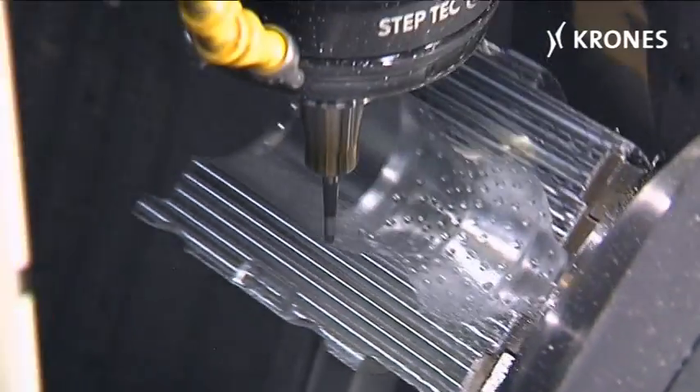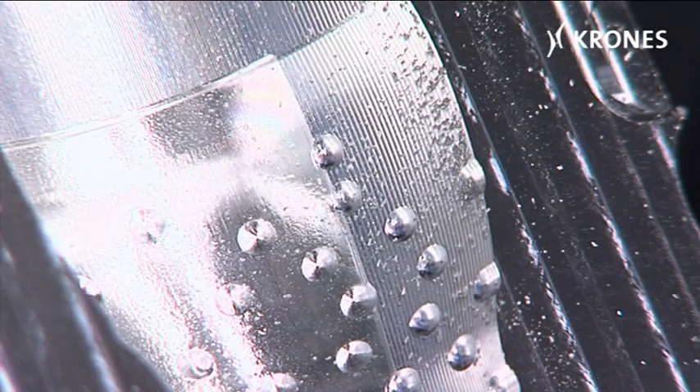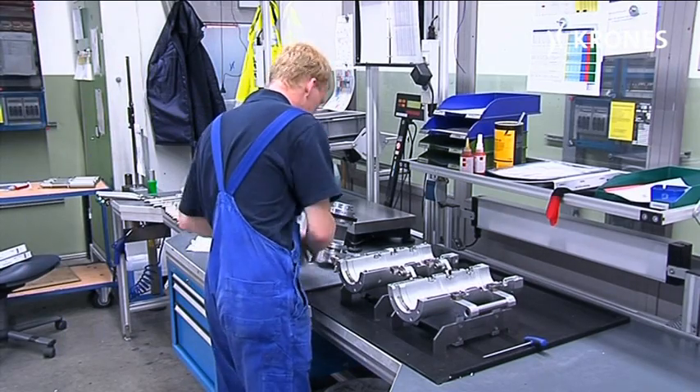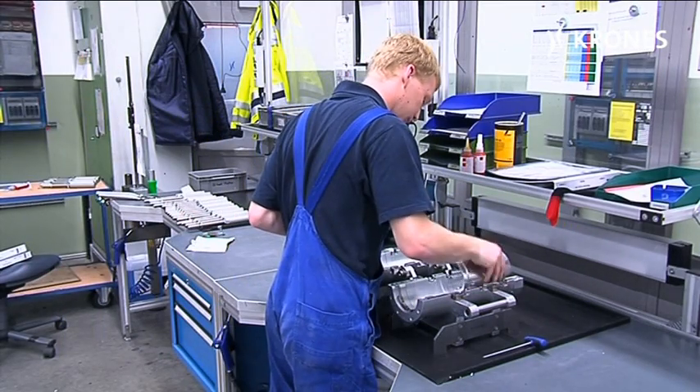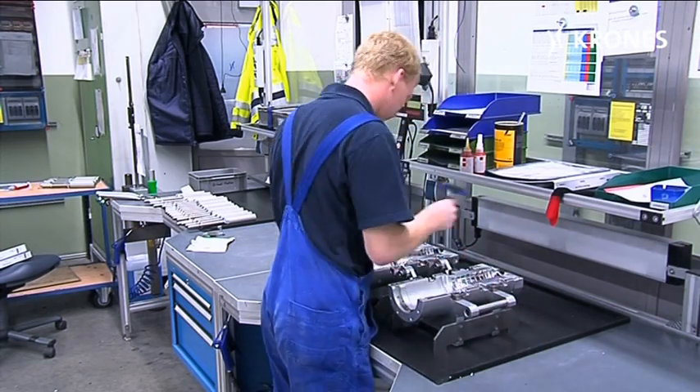We mill the material with a tolerance range of plus-minus 1/1500 of a millimeter. A hair measures two-tenths of a millimeter, and we're way below that. You get a trained eye for this sort of thing. Basically, I'm a sort of final inspector. I check the molds at the end and put them together to form a complete unit, making sure that the right quality is guaranteed.